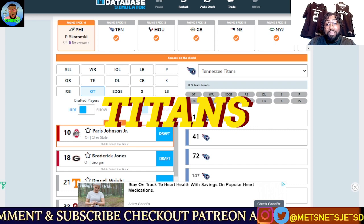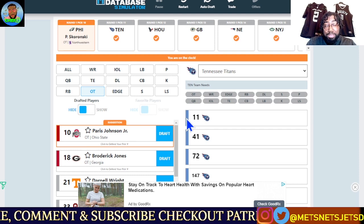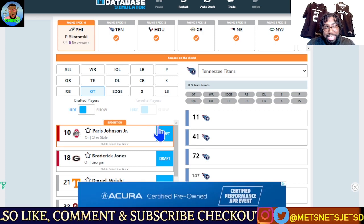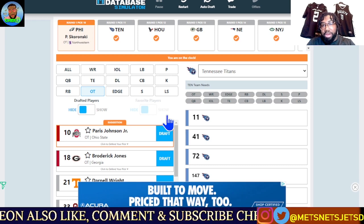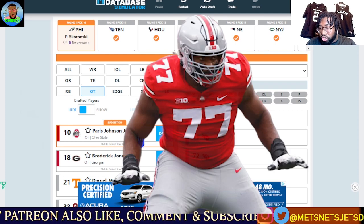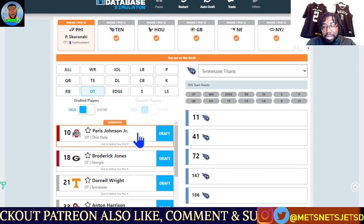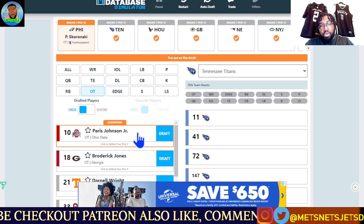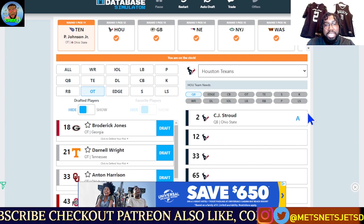We are now at pick 11. We left off with the Philadelphia Eagles taking Peter Skoronski, a very versatile offensive tackle slash guard slash center. Now at pick 11, Tennessee Titans — this is a huge team need at offensive tackle. They did go out and get Andre Dillard, but they need someone on the right tackle side for whoever the quarterback is going to be. Most likely it will not be Ryan Tannehill. So we go best available tackle: Ohio State's Paris Johnson Jr. He has good athleticism for an offensive lineman and can play both tackle and guard, giving the Titans versatility alongside Andre Dillard.